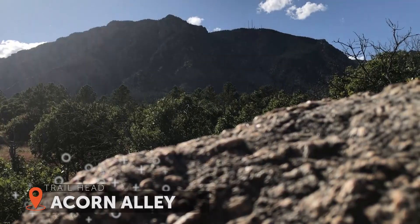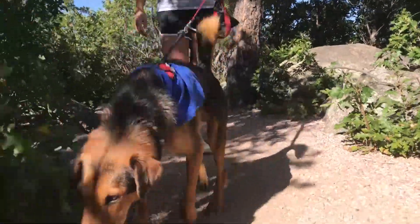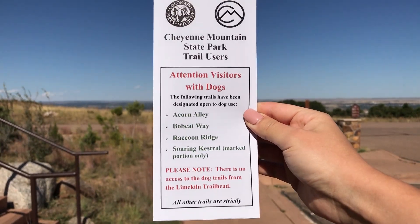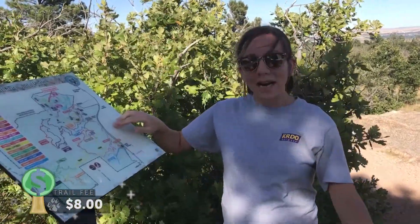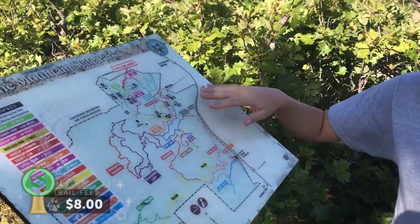This beautiful state park is just 20 minutes south of Colorado Springs and features dozens of hiking trails. However, pet owners beware — only four of these trails are dog friendly. This is our first time at this park and we just came across this map right here, which is a great representation of just how big this park actually is.